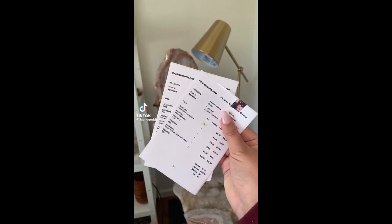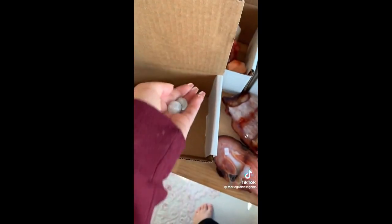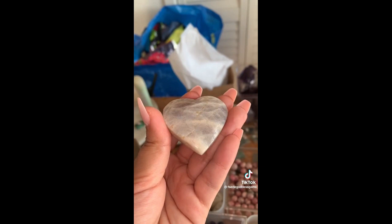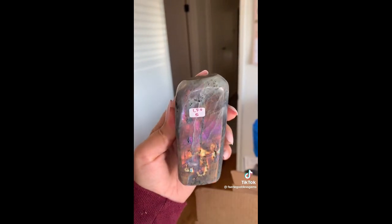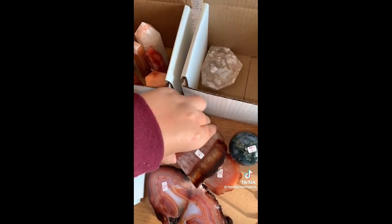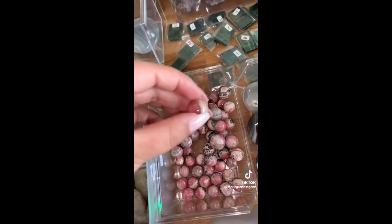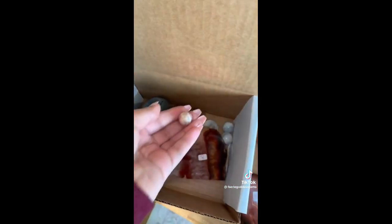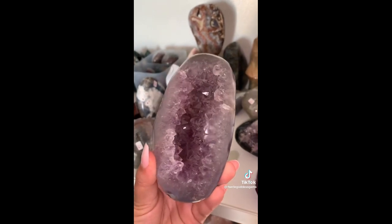Let's pack Cat and LaCole's orders, starting off with Cat — two moonstone mini spheres, a moonstone heart with such pretty flash, this gorgeous labradorite freeform with one of the prettiest flashes I've ever seen, this stunning carnelian slab with cute little holes throughout, a rhodochrosite mini sphere, and this stunning, stunning amethyst geode piece — so stinking pretty. And that's everything for Cat. Thank you so, so much — I hope that you love your box.